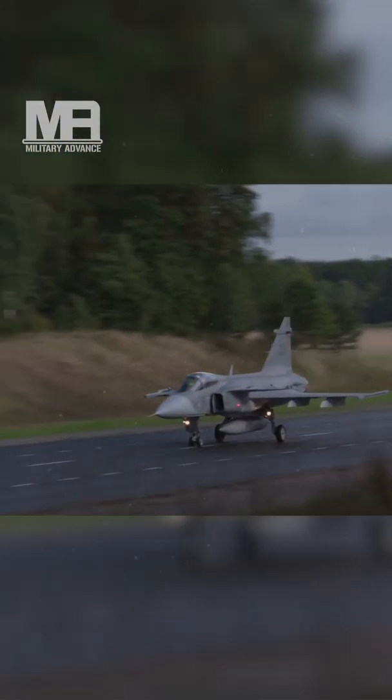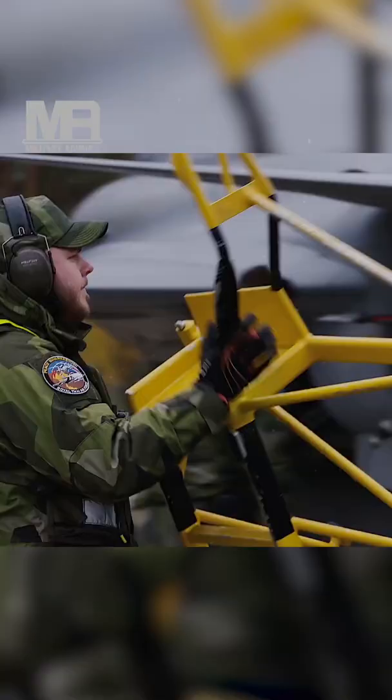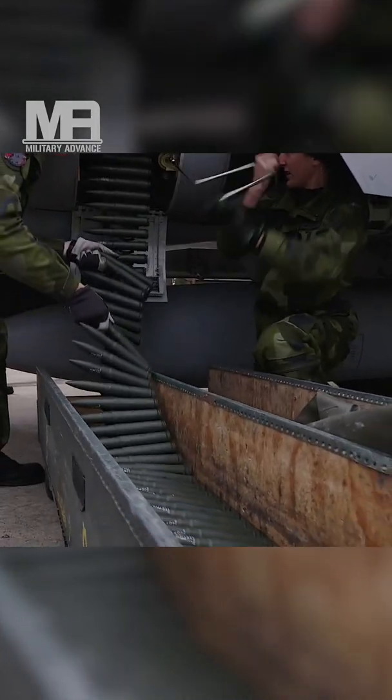The Saab JAS-39 Gripen is a light single-engine multi-role fighter aircraft manufactured by the Swedish aerospace company Saab. It was designed to replace the Saab 35 Draken and 37 Viggen in the Swedish Air Force.